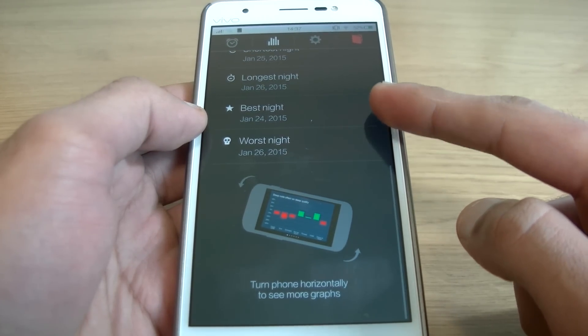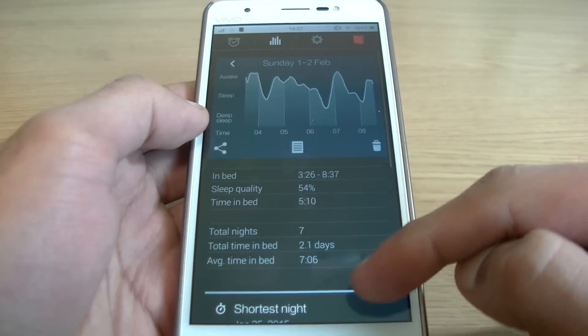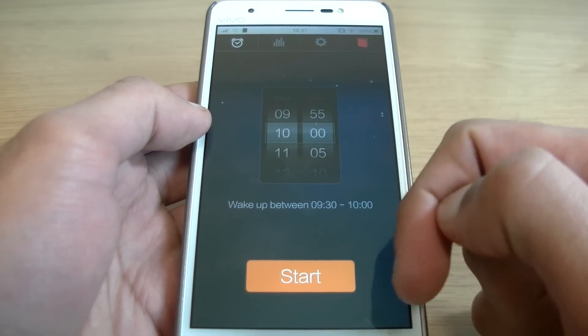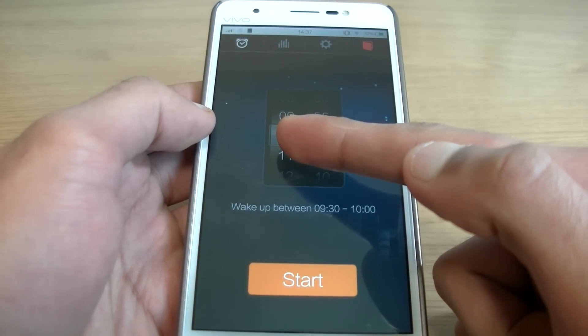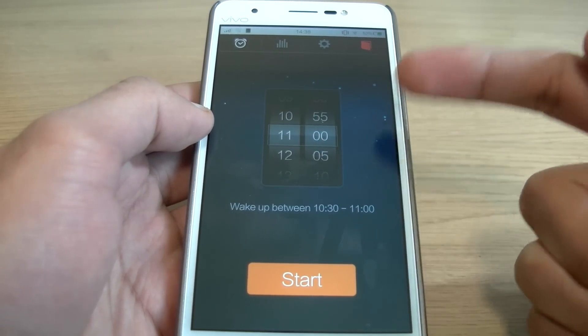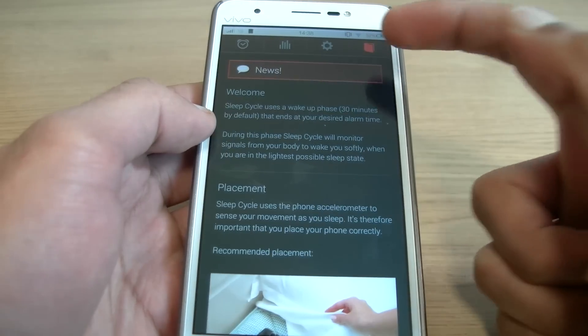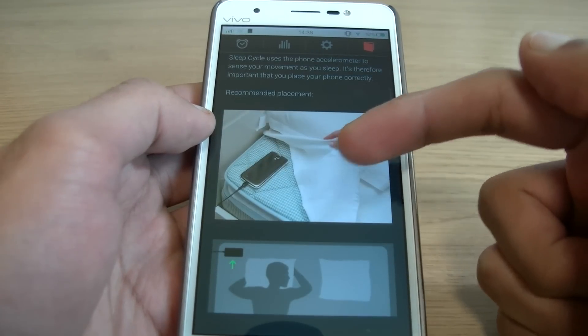Number 1 is called Sleep Cycle and I absolutely love this. This app costs 99p but will save you a lot more than that in the long run. It's an alarm clock with a special feature — you set a time you want to wake up and it'll wake you up within a half hour period ending at the time you decide is the latest you want to wake up.